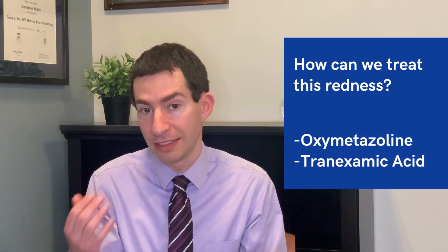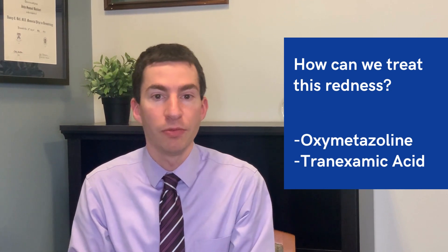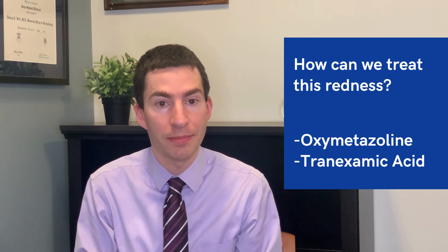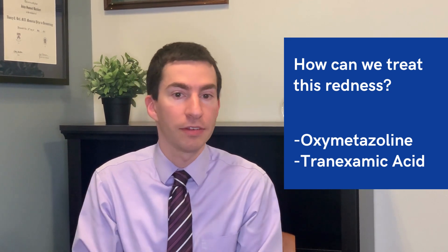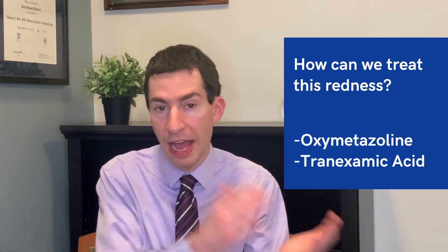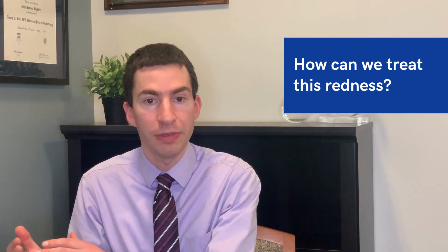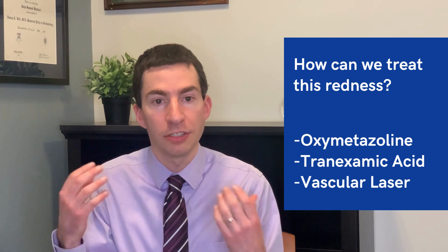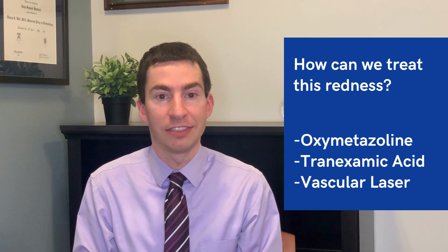Beyond oxymetazoline, we can also think about options like tranexamic acid, which we classically think about for dark spots, but one of the ways it works is through anti-inflammatory properties and by preventing excess blood flow to the skin. So for red spots, it can also potentially be a helpful treatment. We've got oxymetazoline, tranexamic acid, and additionally we can use vascular lasers like pulse dye laser or KTP laser to specifically target that redness in the skin and help address acne associated erythema.